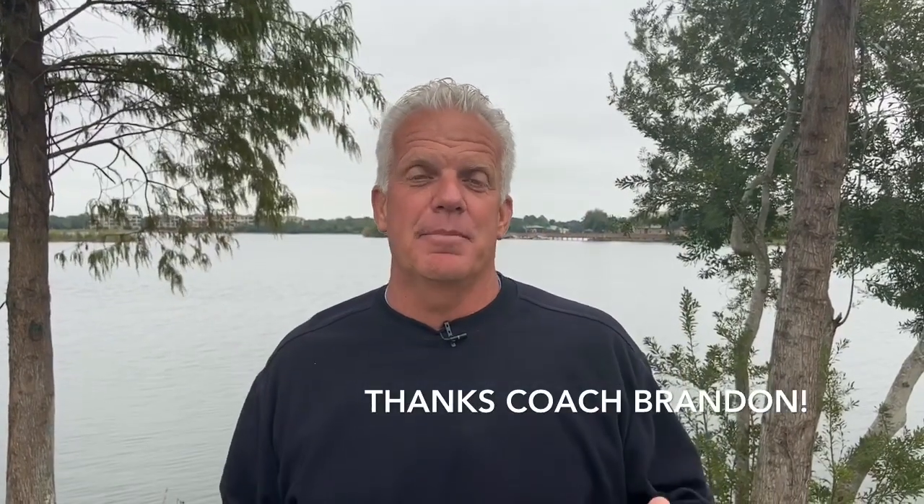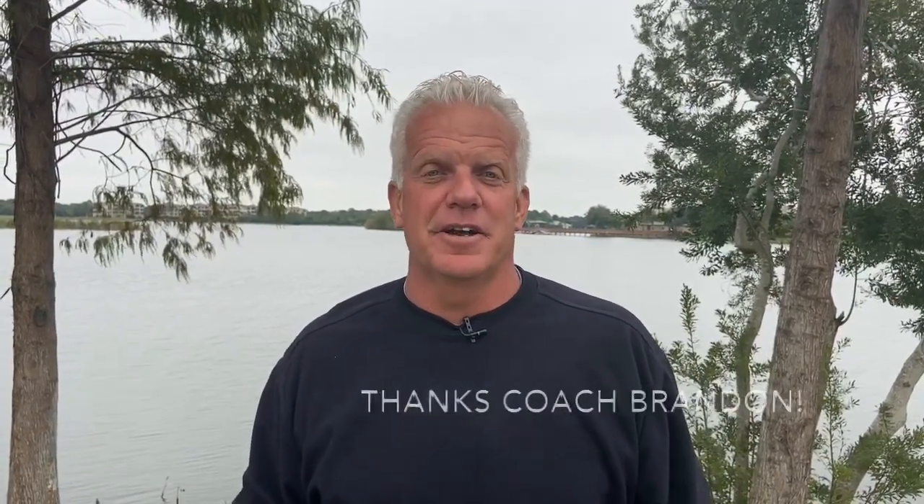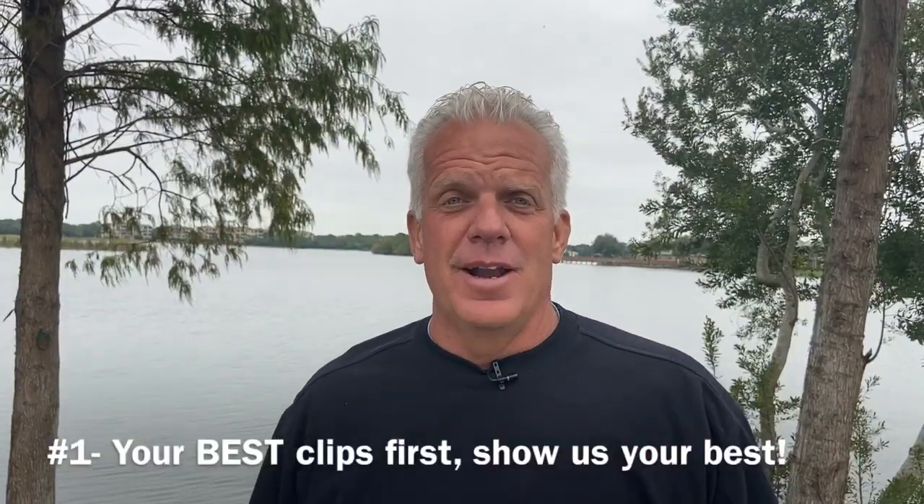Usually we have two coaches on this episode of College Soccer Recruiting Insider Secrets, but Coach Brandon did such a great job — he said it all. What we'll do now is highlight what he spoke about and expand on those points. Here are six tips to help you make an unbelievable blockbuster video for college coaches.